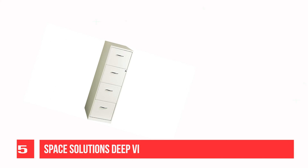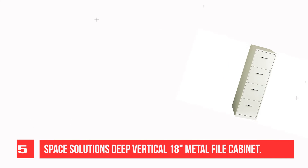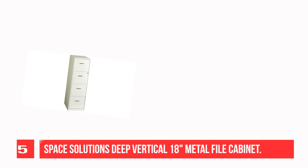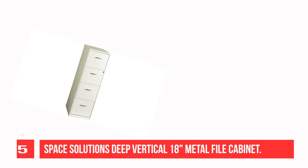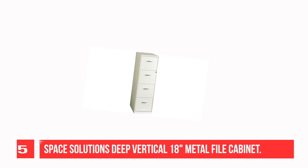Recommendation number five: Space Solutions 18-inch deep vertical metal file cabinet. This four-drawer vertical file cabinet is the perfect design for small office or home office use when occasional file retrieval is required. It features four high-side drawers which accommodate letter-size hanging files, and the drawers can also be the perfect storage solution for other office essentials.